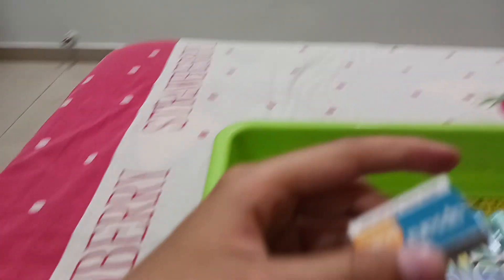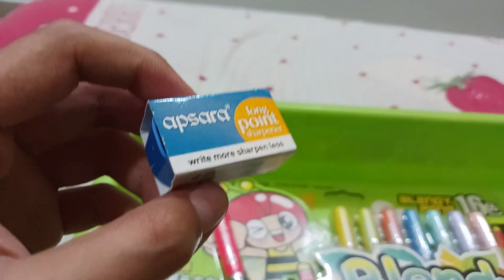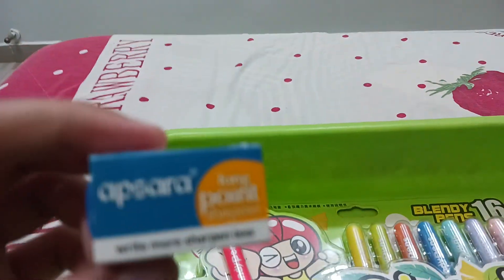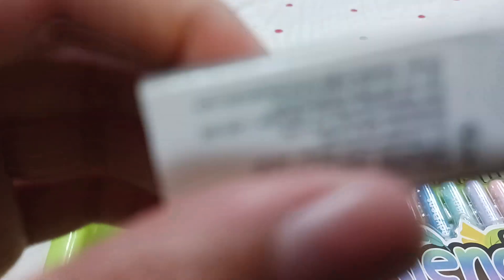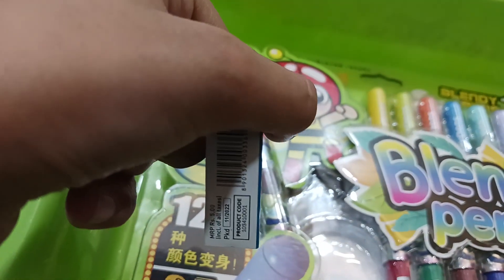The next item is the Apsara long point sharpener — it makes pencils more sharp. Its cost is 5 rupees.